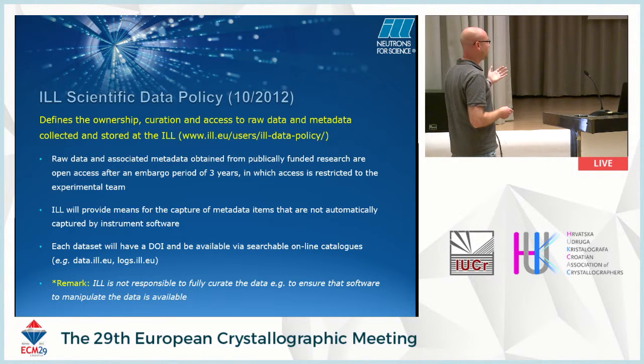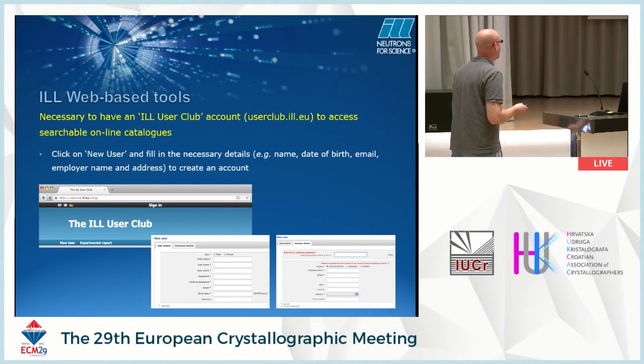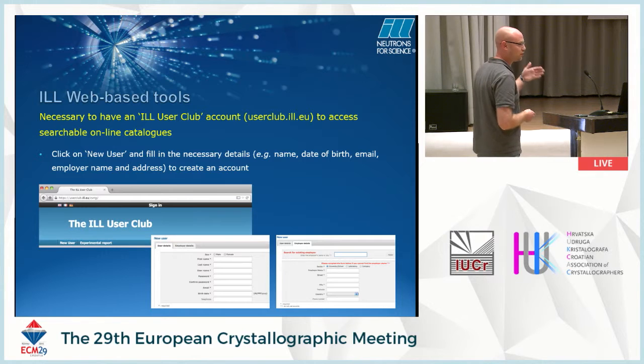On my machine, it's probably difficult for users to analyze the data without proper remote access to the data software. You need to create an account to log in at the ILL. The way the ILL works is to submit proposals, which get reviewed by subcommittees to decide which experiments get beam time. You need to be a member of the ILL user club — anyone can join by providing their name, email, and employer name and address — in order to access any of the online catalogues.